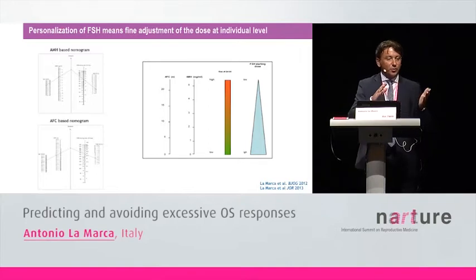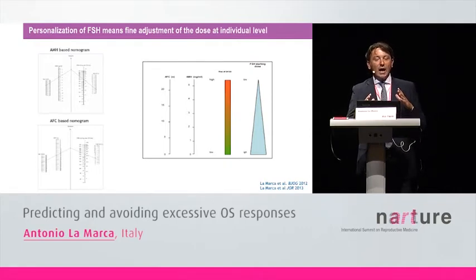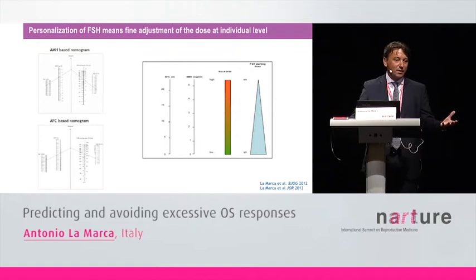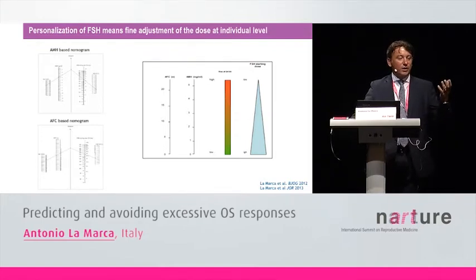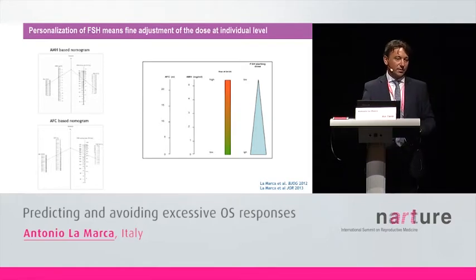Probably in the OPTIMIST trial, authors did not truly investigate the concept of personalization — they just compared two fixed doses. In my opinion, personalization of the FSH dose means the fine adjustment of the dose at the individual level. We have published two different formulas based on AMH or antral follicle count to personalize the FSH dose, treating AMH and antral follicle count as continuous variables: the higher the AMH and the higher the antral follicle count, the lower the FSH starting dose. So FSH starting dose should itself be a continuous variable.